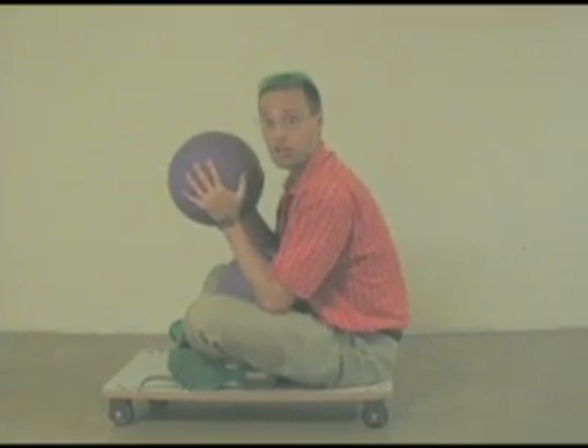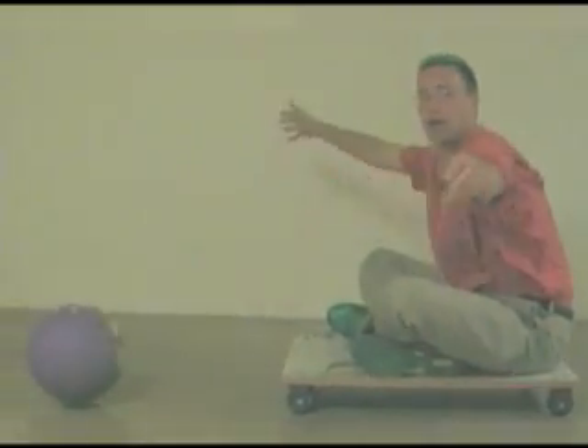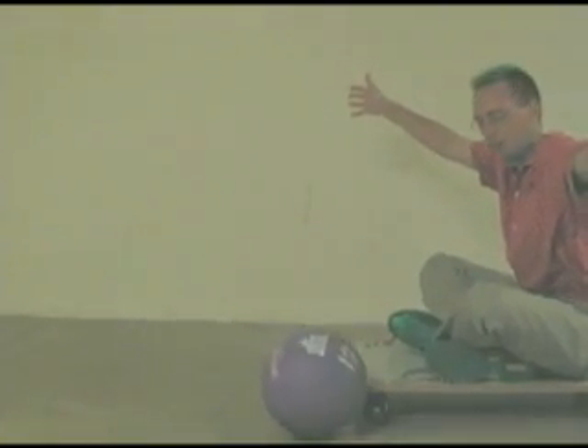So if I throw this hard enough, I should go backwards, but it's pretty tricky. And I'm traveling backwards at the speed of almost nothing.